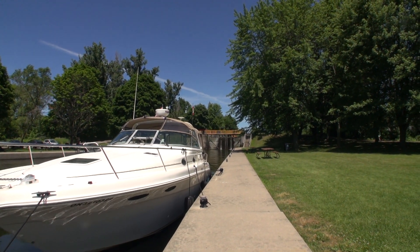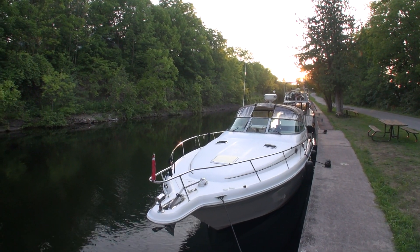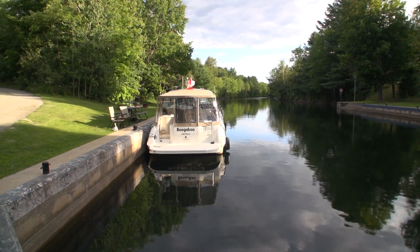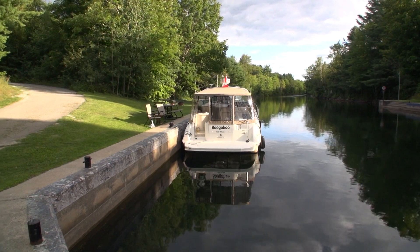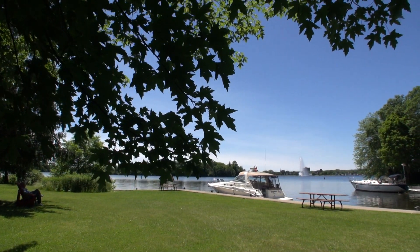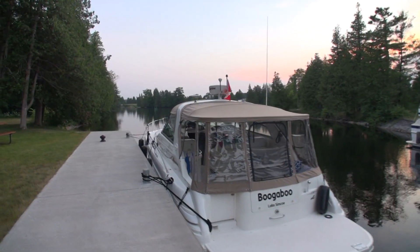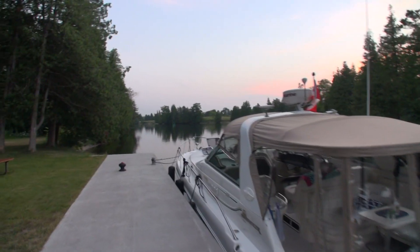It's a different world on the water and it's a different world staying at the locks — would highly recommend it. So that's the ins and outs of staying and overnighting at the locks. Hope you found that informative. If you haven't had a chance yet, take a look at my lock fees video, where I go through all your different options of paying for lock passage for traveling through the Trent Seven Waterway.